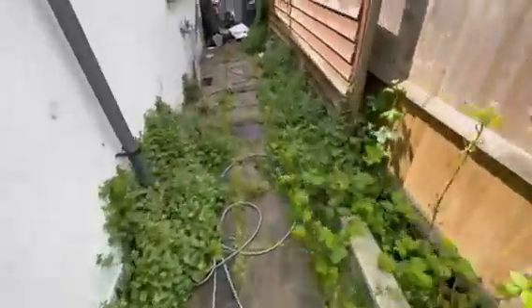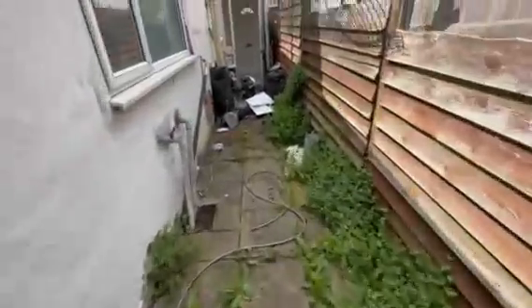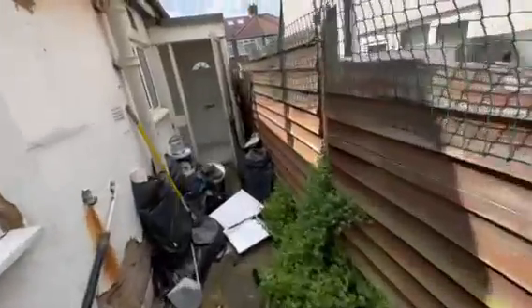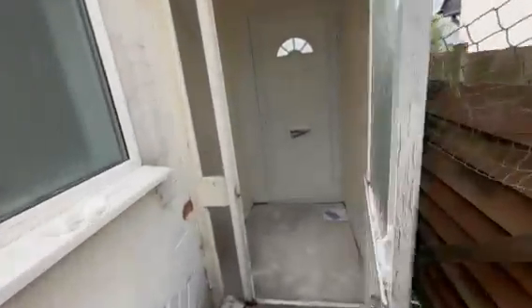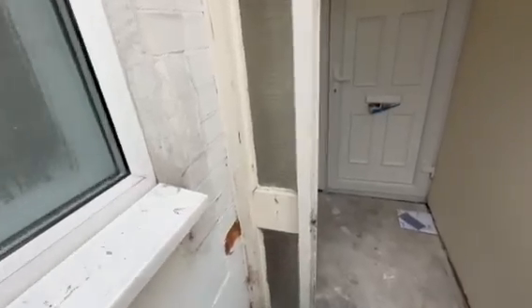Here's your rear aspect. As you can see the property does need some updating, however it has been freshly decorated to allow someone to move in while that goes on.